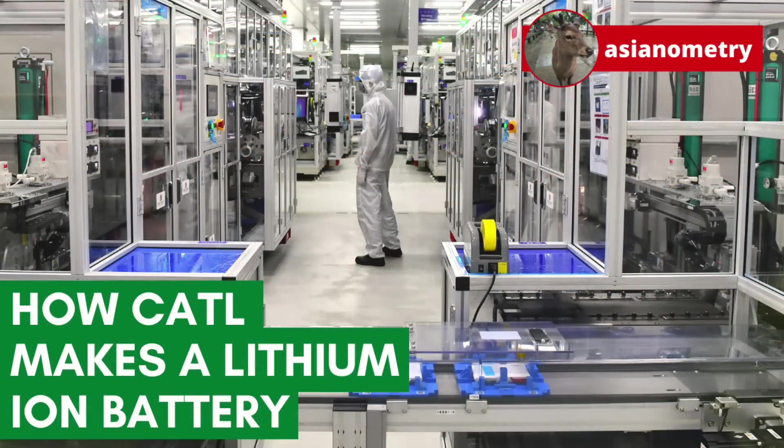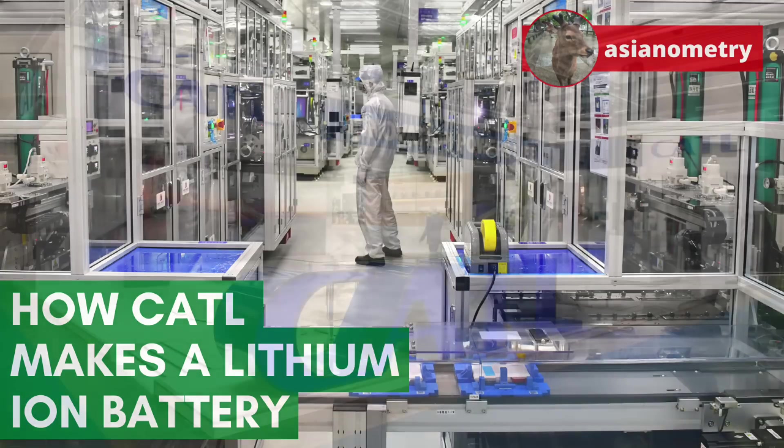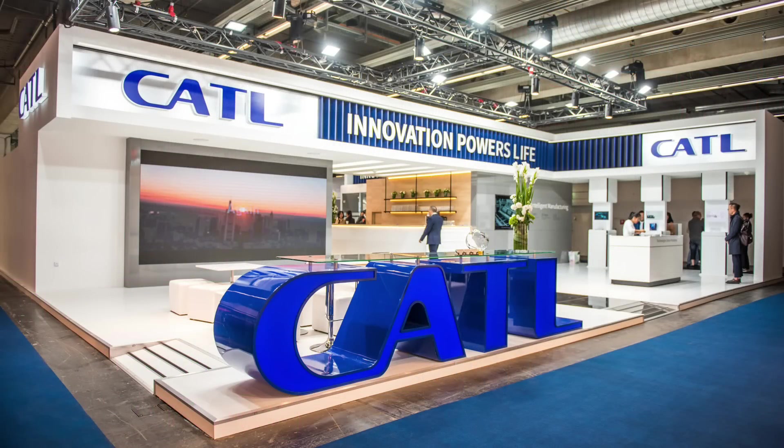Contemporary Amperex Technologies, or CATL, is China's leading EV battery supplier. As of this writing, it is the only Chinese EV battery company that has begun to export its products abroad. It is interesting to consider that one of China's most valuable companies makes, of all things, batteries.